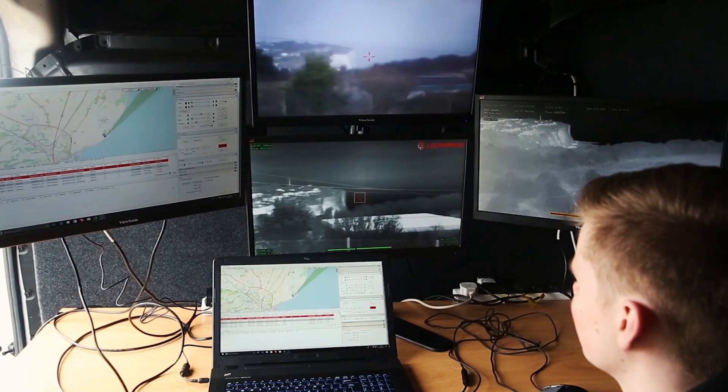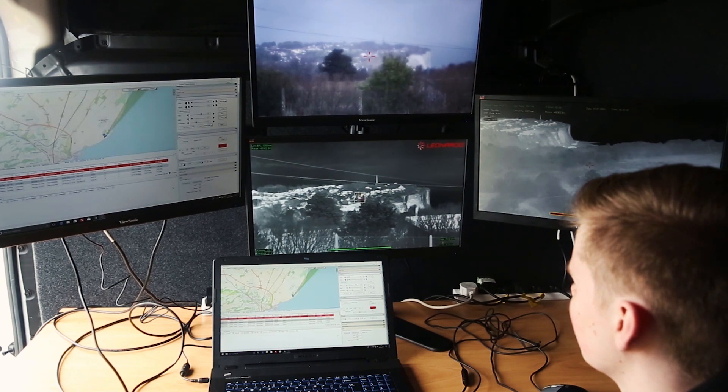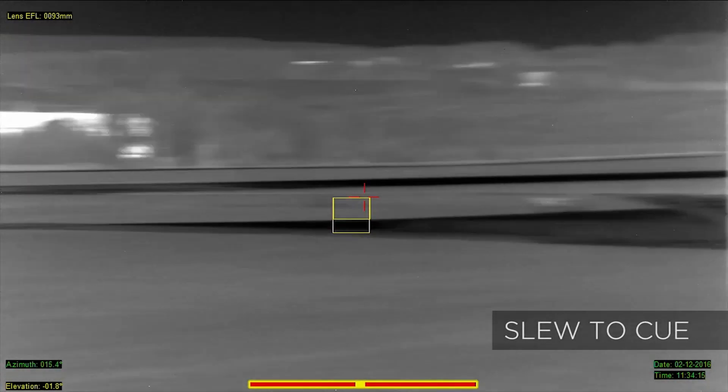Our command and control software fuses the track data from these systems and auto-queues the camera onto the drone in real time.